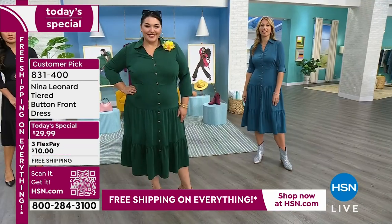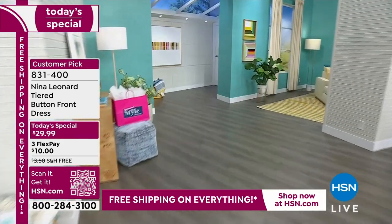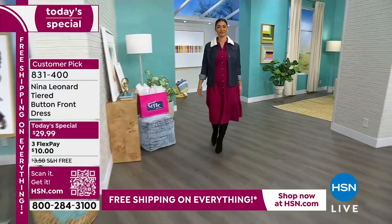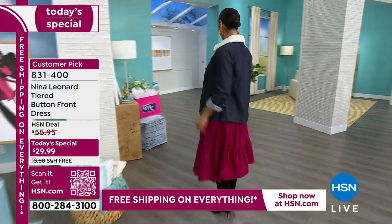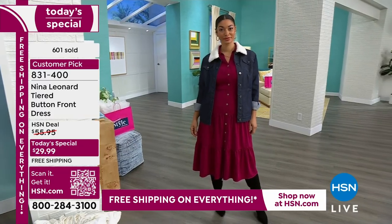It's a great transitional piece because it's not heavy at all — such smooth, silky fabric. I absolutely love the drop waist on this, and drop waists are on fire right now in fashion. Adding that tiered silhouette allows for beautiful movement.